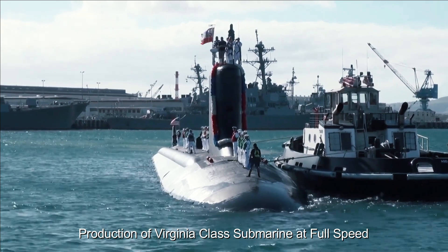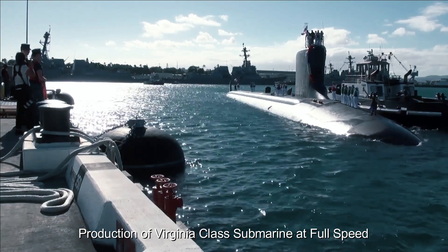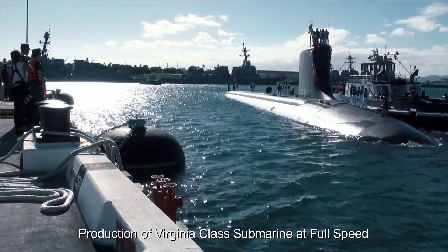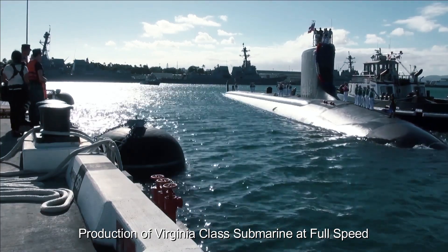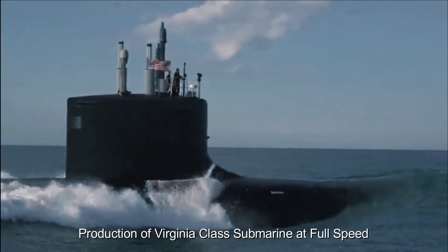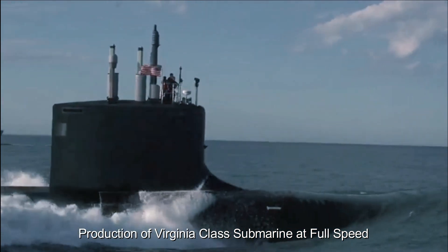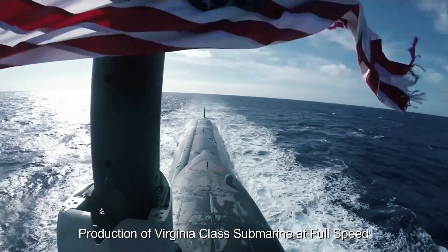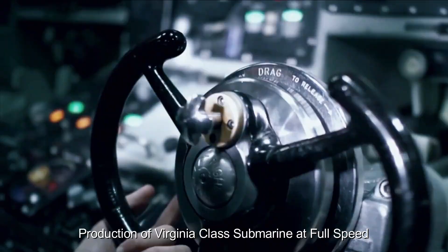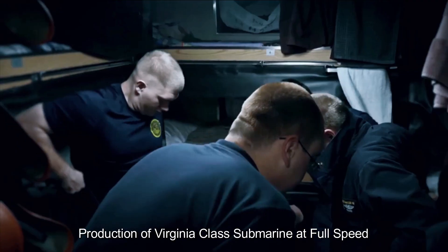The production of the Virginia-class submarines has recently received significant attention and investment. The increased focus on production lines is aimed at enhancing the country's naval capabilities and maintaining its technological advantage in submarine warfare. The Virginia-class submarines are known for their stealth, firepower, and versatility, designed to operate in both inland and coastal waters. At about 377 feet long with a displacement of over 7,800 tons, these submarines are capable of carrying a wide variety of weapons and sensors, making them a formidable force in any naval conflict.